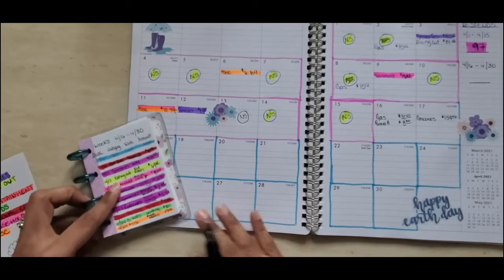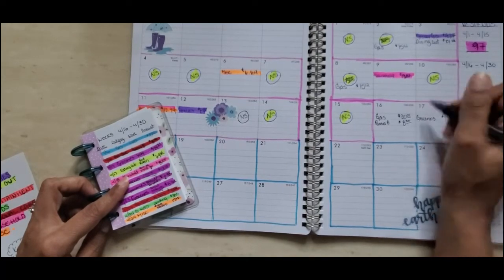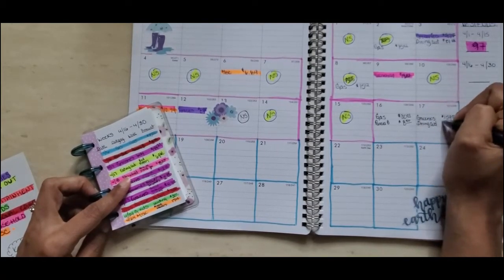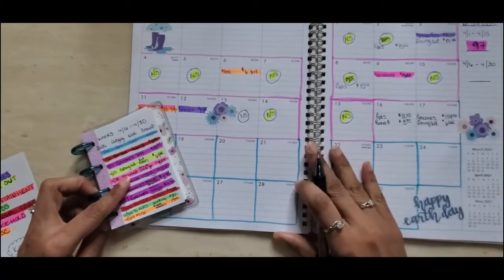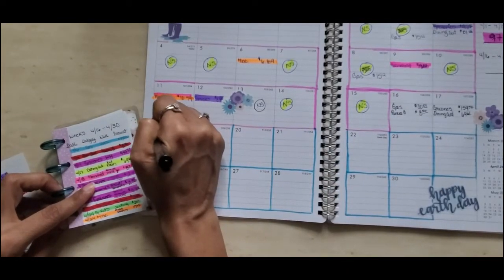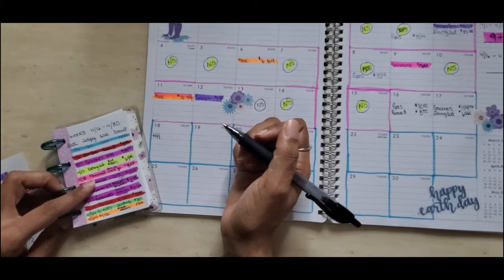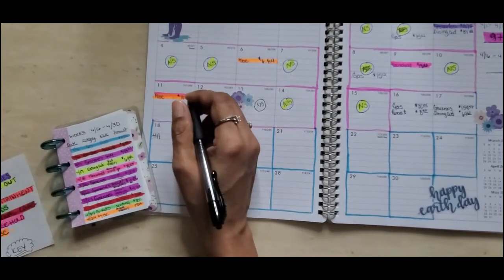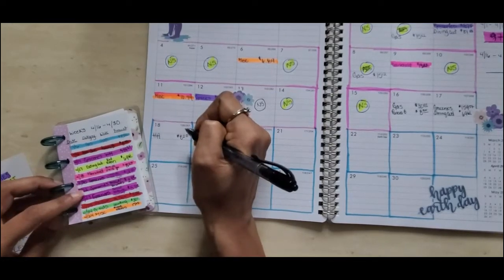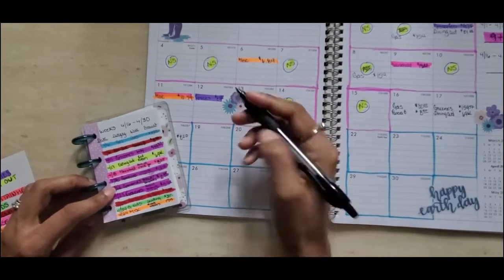Also on the 17th we went to Red Robin — that's dining out — and that was $69.61. Then on the 18th I used money from my household envelope. I had to get some stove cleaner and other cleaner to clean my stove, so I went to Family Dollar and spent $8.20. That was it for the 18th.